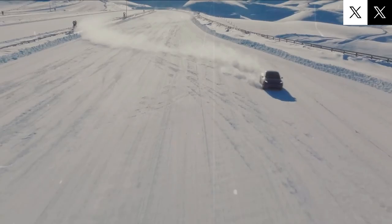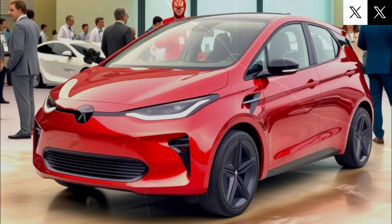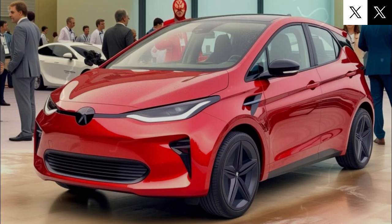We're talking faster charging, extended range, and a battery that holds its own in freezing winters, blazing heat, or snowstorms. Could this be Tesla's most practical EV for city life yet? And how soon might we see it on the road? Let's break it all down.